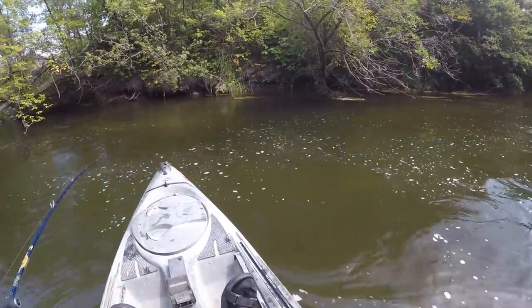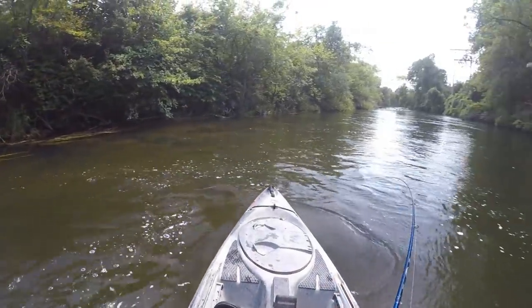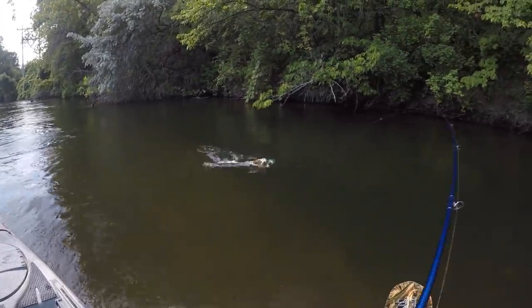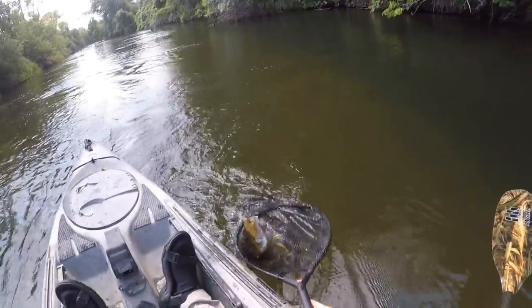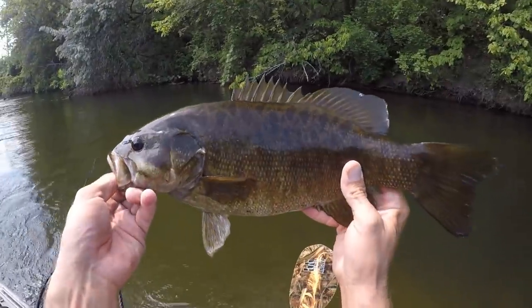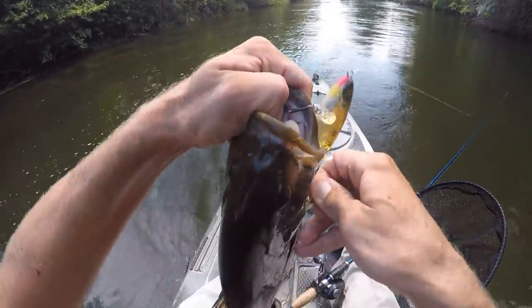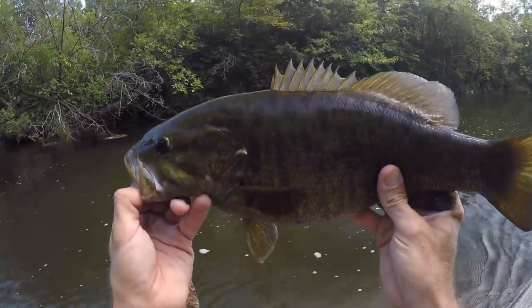I don't know if it's shallow enough to drop anchor here, but I'm going to try — it'll catch on rocks eventually. Come on up here girl. There's a big old pig smallmouth. That Whopper Plopper is catching some tanks today, look at that thing. That is a fatty — she definitely wanted that Whopper Plopper too. Wow, look at the belly on that one. There are some fat smallmouth out here today.